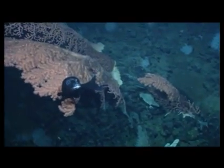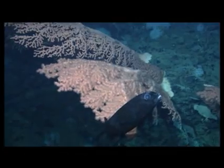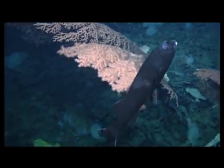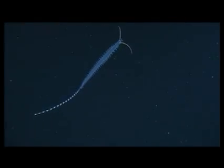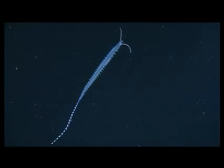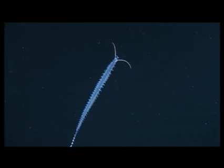Black pigment also absorbs the dim blue light filtering down from above and light emitted by bioluminescence. No light reflects back to the eye of the predator, so black animals are also rendered invisible. Translucent animals are almost invisible in the open ocean. This transparent worm has an advantage because it disappears into the watery background.